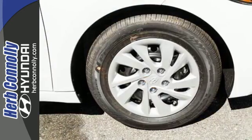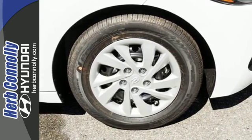Life keeps getting better. Upgrade your drive too. Now is the time to drive this Elantra.